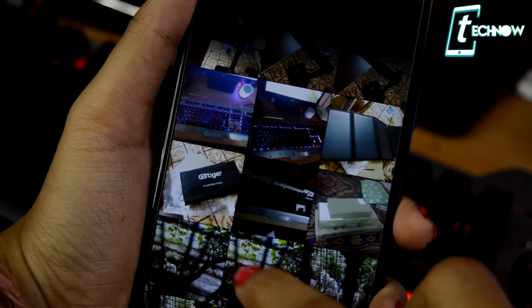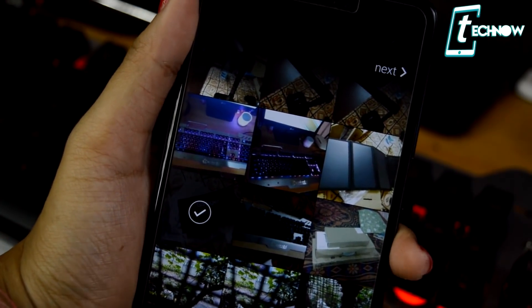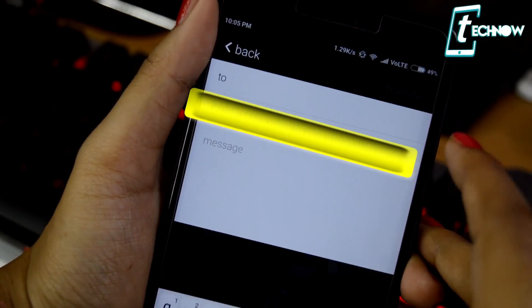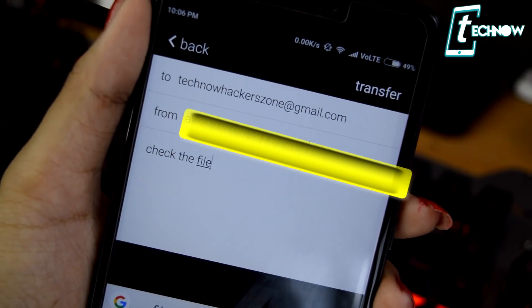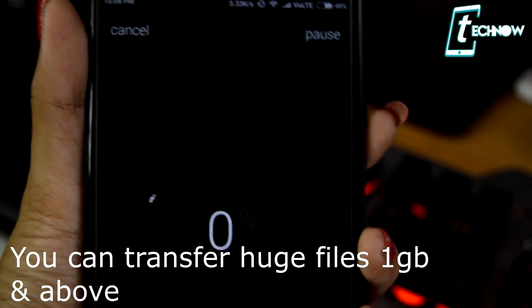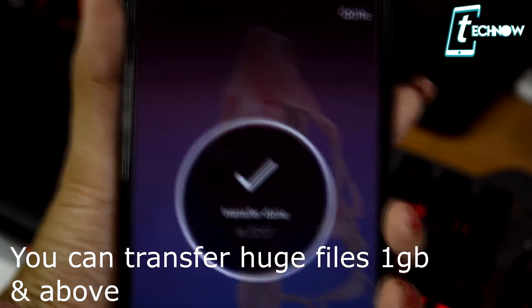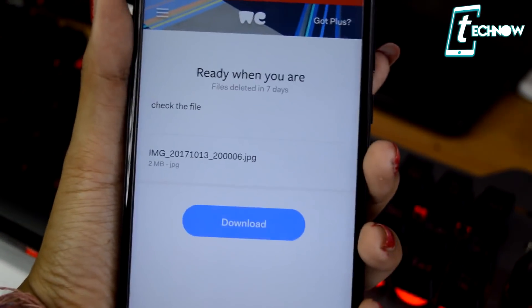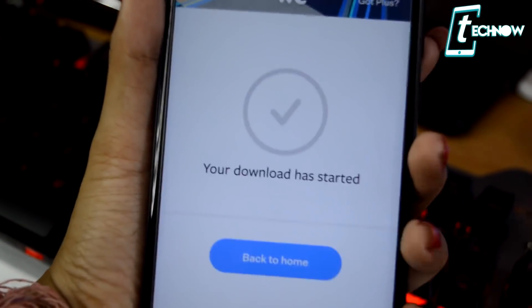Next is VTransfer — a file sharing application that gives you free storage of 10 GB. It has quite unique features: select your photos and videos, add your friend's email address, and upload the file. Your friends will receive an email with a download link and can tap it to get the file on their device. No sign-up is needed — just install it and you're ready to go.